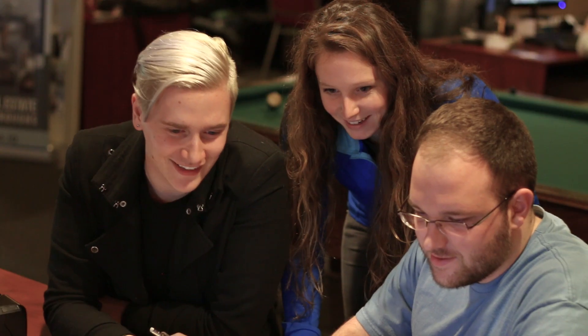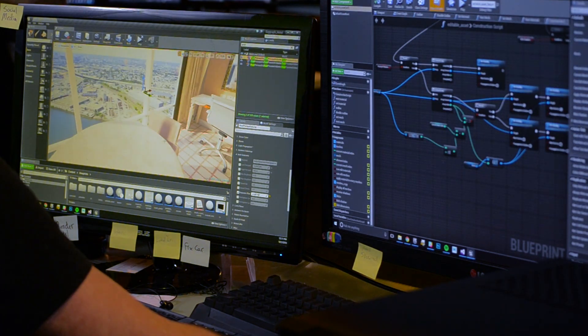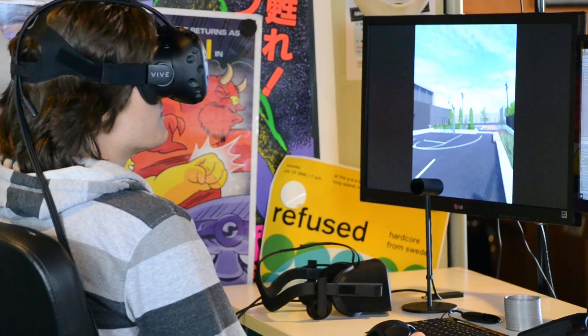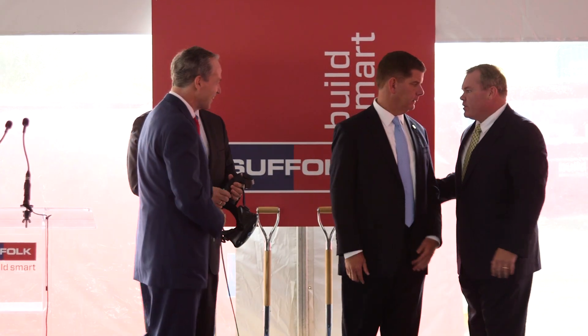When we started here at Thea Interactive, we started with this idea that we wanted to make really beautiful, amazing spaces that could run on mobile, as well as big machines and virtual reality. Suffolk Construction is expanding their corporate headquarters and reaffirming their commitment to Roxbury and Boston. They thought, what better way to do a new groundbreaking than to do a virtual groundbreaking?